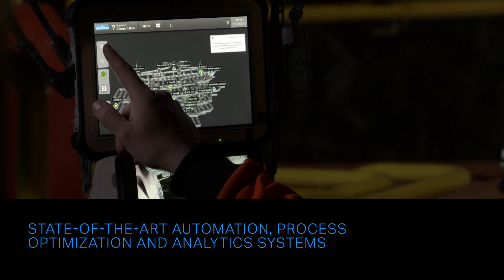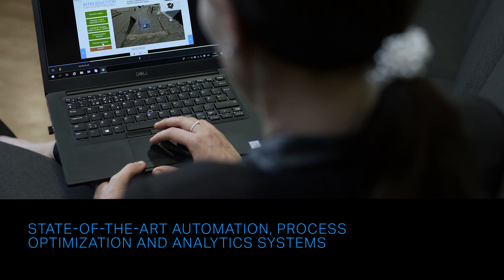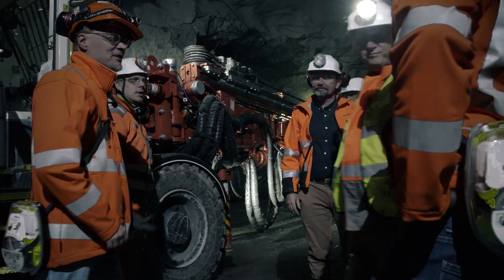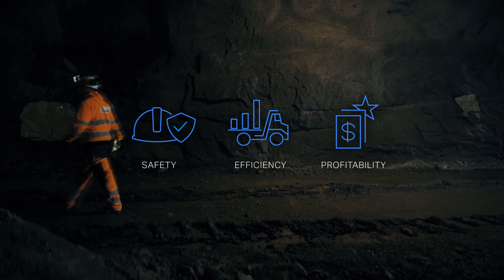Mining personnel can be trained on Sandvik systems without stopping production. So your mine keeps running while your workforce gains the skills to take on leading-edge technology and solutions. Sandvik Automation Training and Development sets up your mine for success.